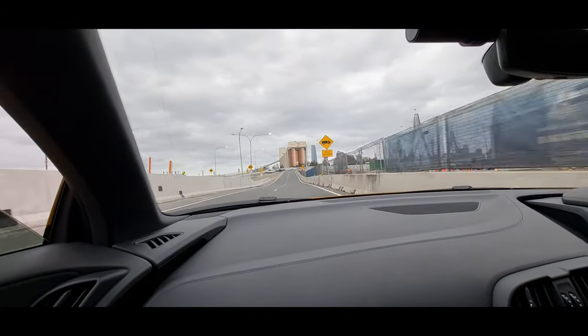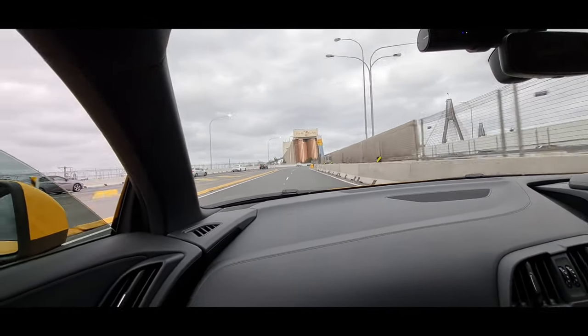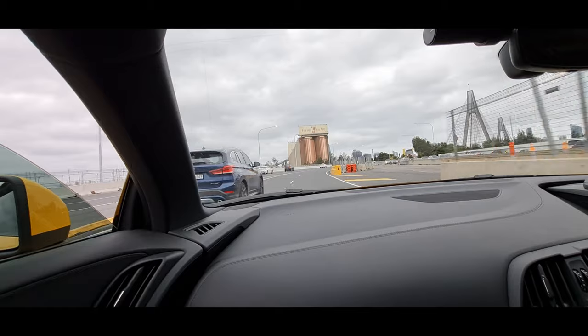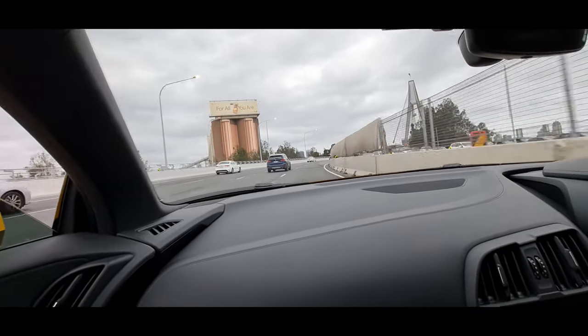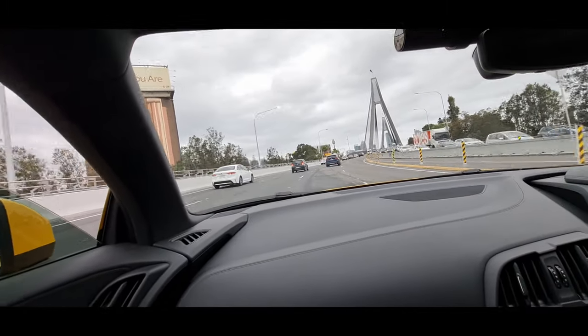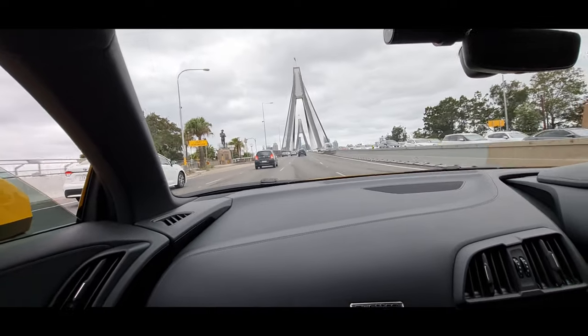That sounds awesome, man. That Akrapovic exhaust was definitely a great addition. It makes me wonder — stock these did sound good, but that just amplifies it.